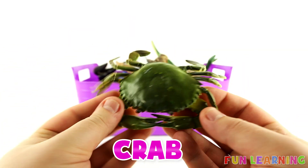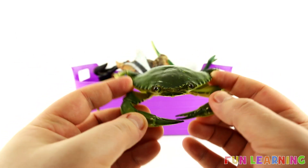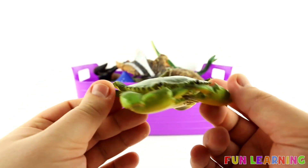K is for Crab. This crab is the colour green. Have you ever seen a crab down in a rock pool at the beach before? A crab. The letter K.